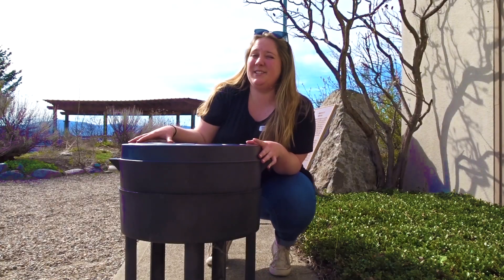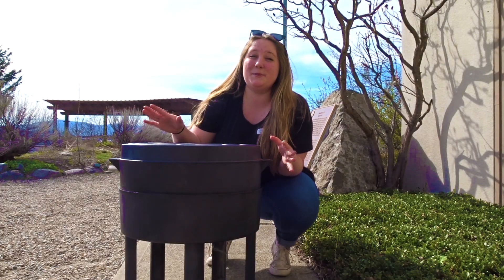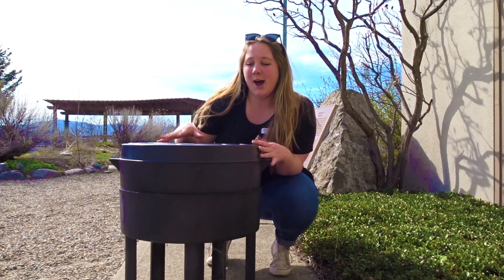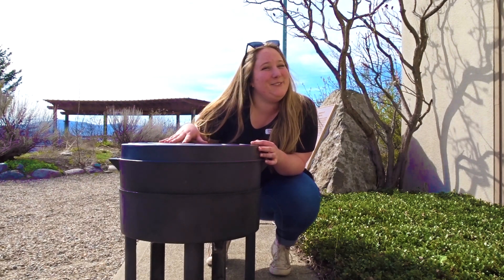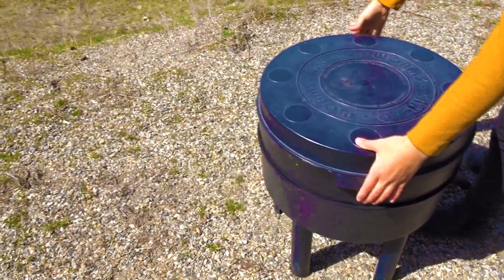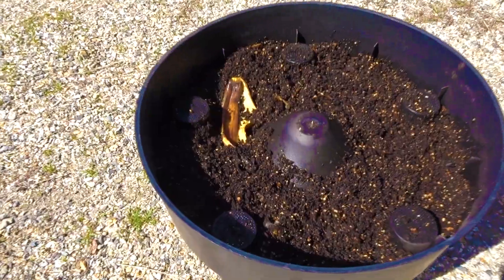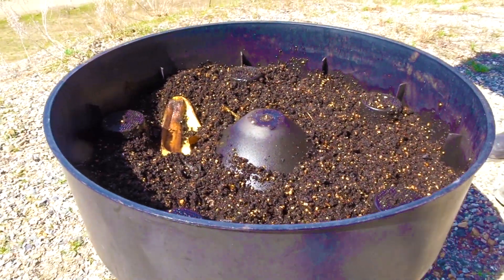Our compost bin is a little bit different, as we've added some special little friends to help break down the food a little bit faster. Yup, you've guessed it — we've got worms! This is our special worm composting bin. Worms are amazing decomposers, helping to break down the rotten food in the compost bin.